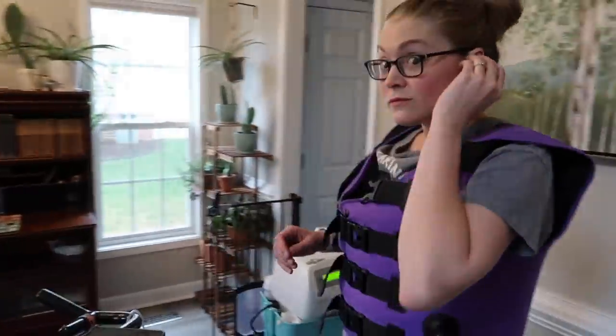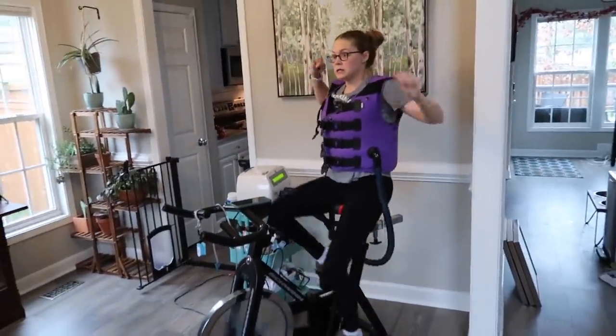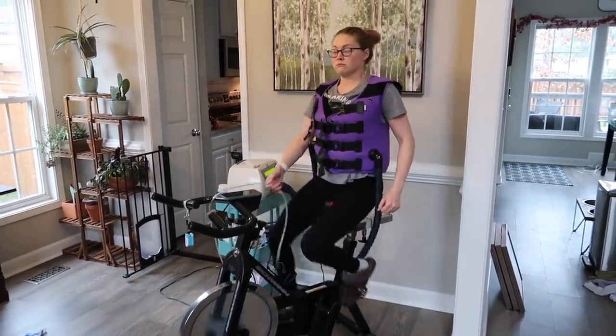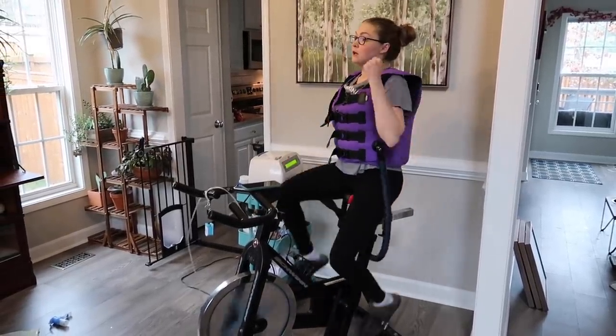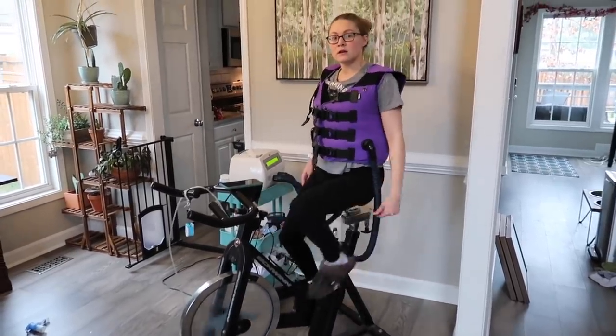Good morning! Mary's doing her morning therapy, doing the bike. Today is IVIG day. It's been a while — it's been 15 months.